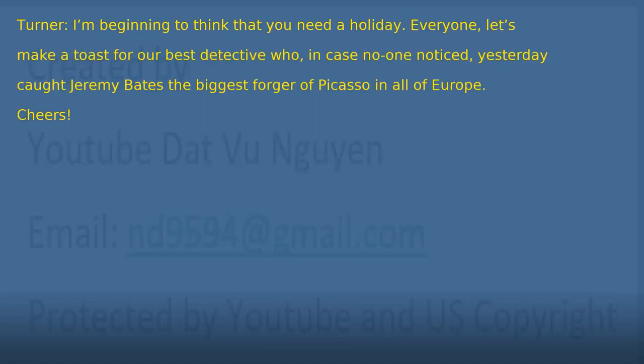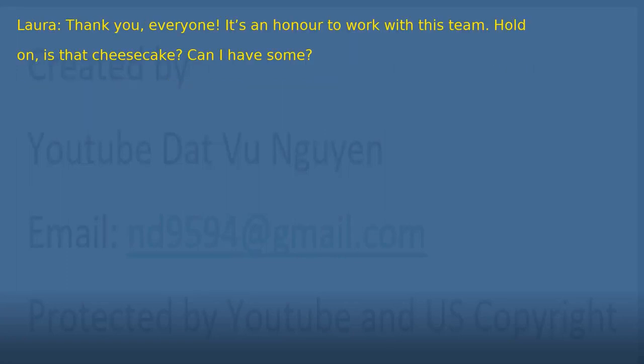'I'm beginning to think that you need a holiday. Everyone, let's make a toast for our best detective who, in case no one noticed, yesterday caught Jeremy Bates, the biggest forger of Picasso in all of Europe.' 'Cheers!' 'Thank you, everyone. It's an honor to work with this team. Hold on — is that cheesecake? Can I have some?'